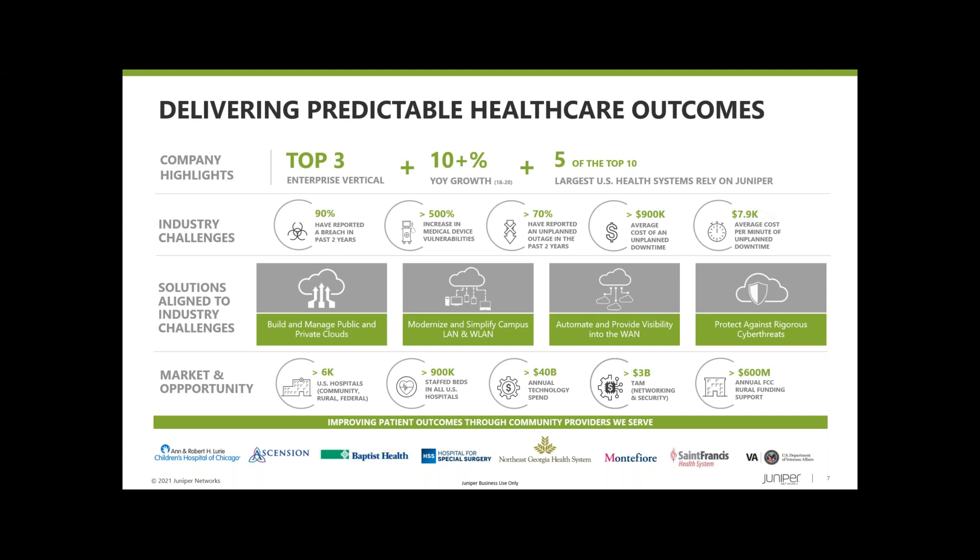In the spring of 2019, we acquired Mist Systems, who specialized in Wi-Fi and artificial intelligence. It's now been deeply integrated into our switching, routing, and security portfolio. We're seeing significant traction across many verticals, including healthcare. When you see Amazons, Googles, Facebooks, and Walmarts starting to adopt your technologies, you know you're doing something right. We've also made additional acquisitions in Apstra, which specializes in automation and orchestration in the data center, and 128T Technologies, which provides a smart session SD-WAN solution.